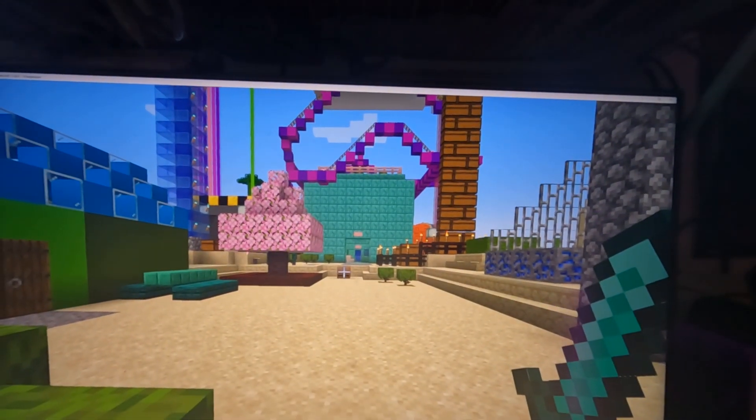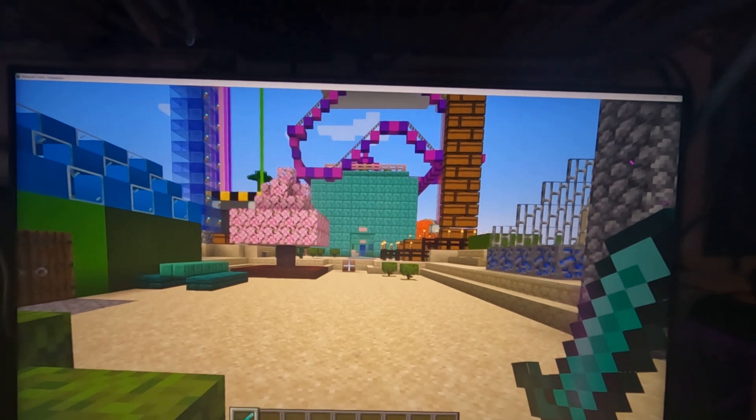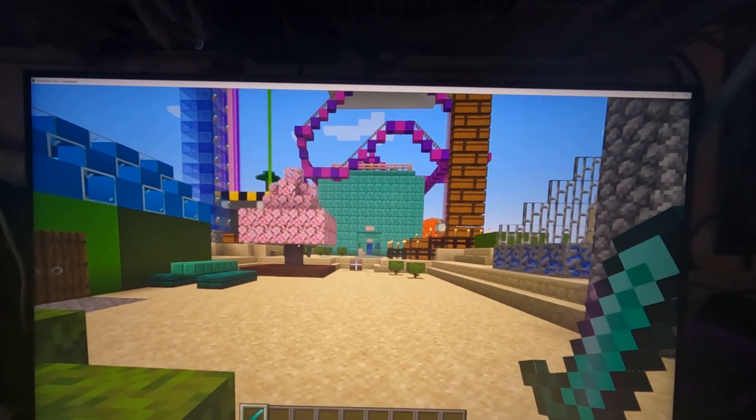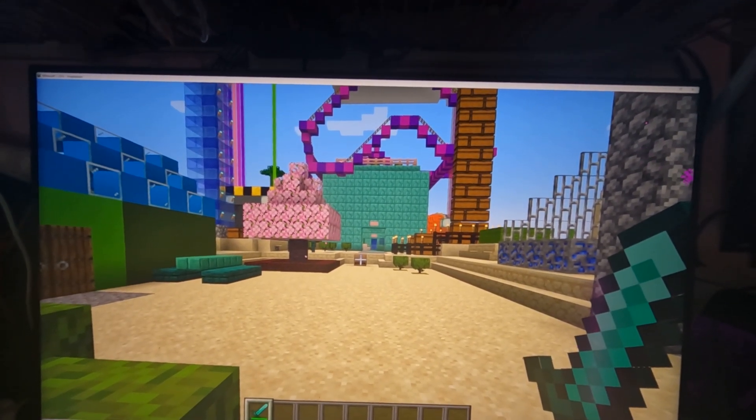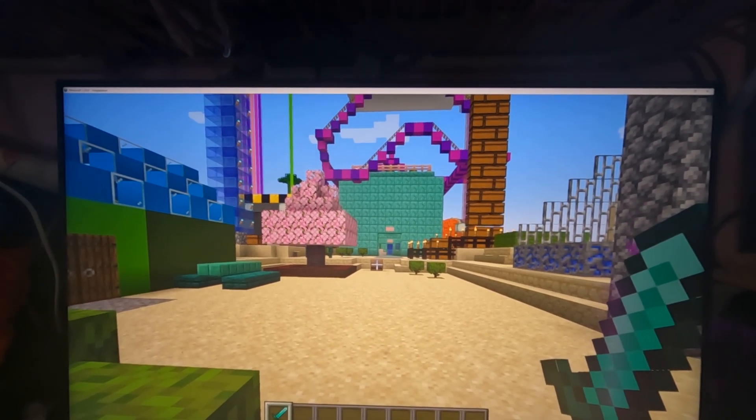Hey guys, and welcome back to Zola's Lab 2. So today is Thursday, April 11th, 2024. And as you guys can see, construction has begun for the upcoming Earth Day Party on April 18th.